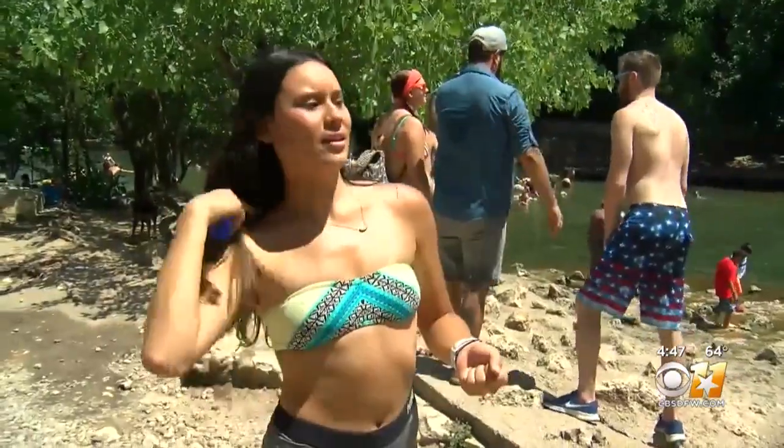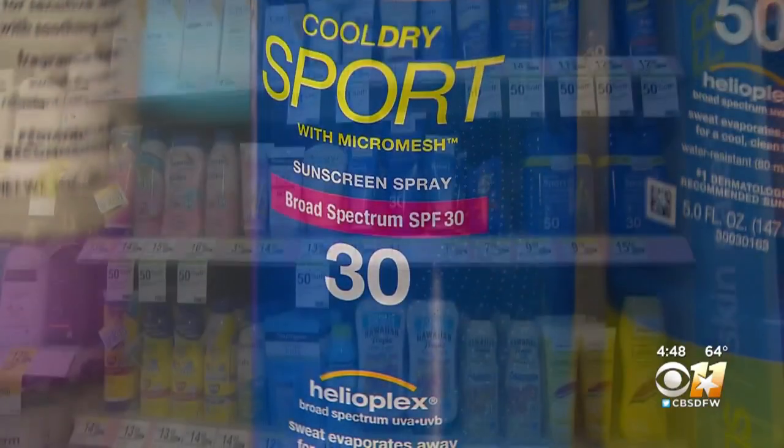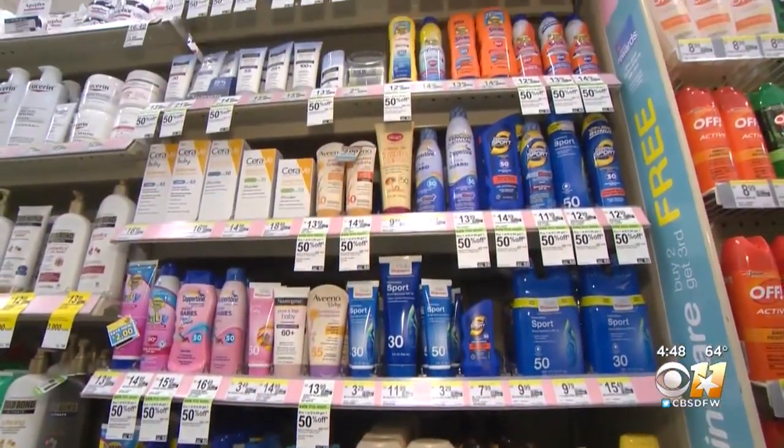But just how much? The amount you should apply is about an ounce, which is about the size of a shot glass. As for what kind, try to do at least SPF 30, because that gets you some good basic protection.